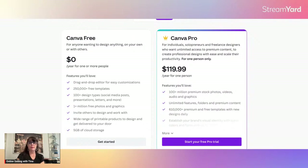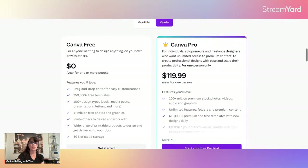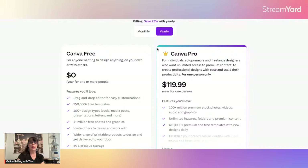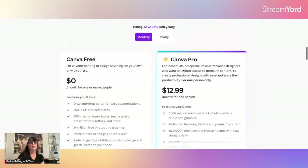That's not necessarily the purpose of this video — signing up for Canva. I will do other videos on Canva and I do in our paid groups, but I did want to at least show you how much it is yearly and monthly. It's only $12.99 a month. I highly recommend Canva.